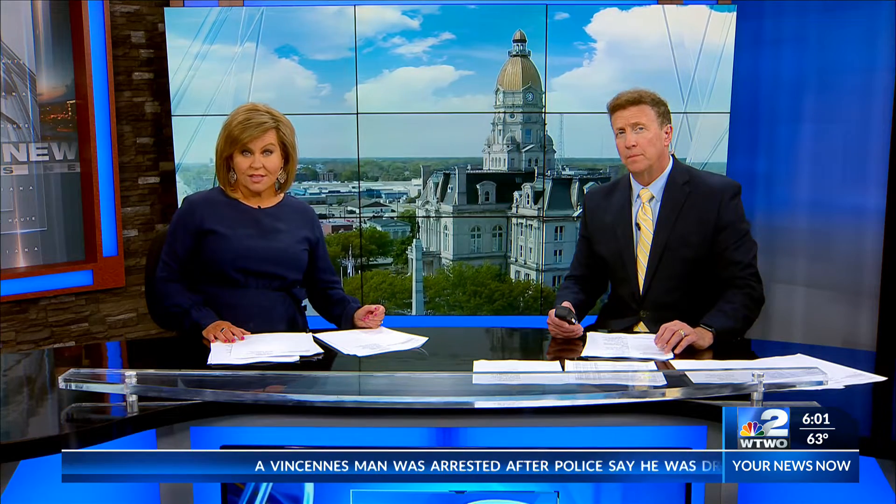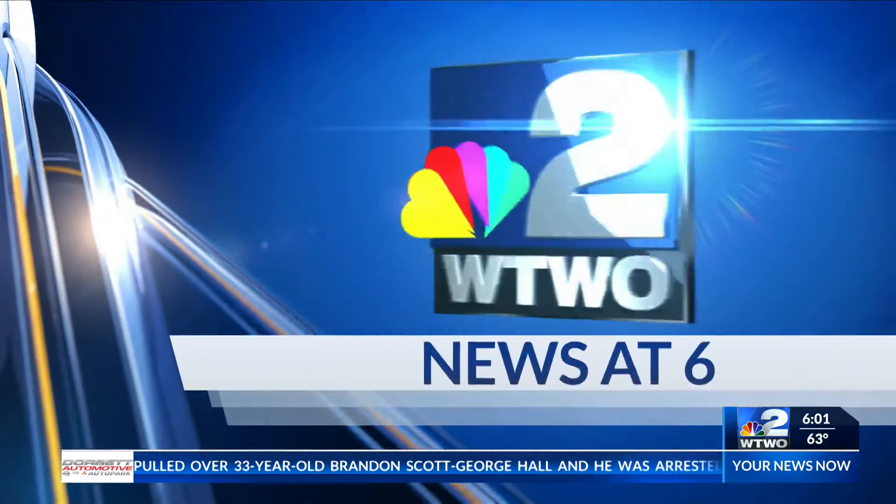Precious metal theft is on the rise, and law enforcement officials say thieves are becoming more creative and bold. Indiana lawmakers added legislation last year to curb precious metal theft and catalytic converter thefts, but thieves are looking at other means to get precious metals. Terry Craig is here to tell us what these thieves are looking for.